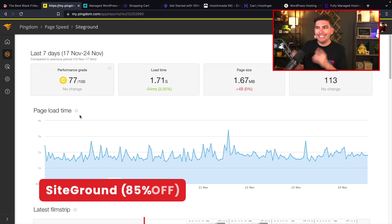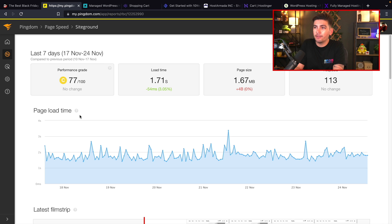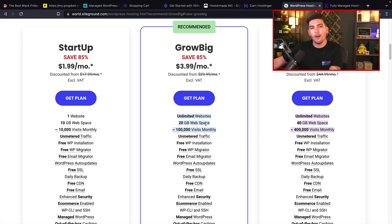The next one on the list is SiteGround. I love SiteGround — I recommend them in all my tutorials. The main reason is they are a suitable, stable web host with great speeds. Our websites are loading at around 1.71 seconds with SiteGround, and they're offering 85% off their web hosting, with packages around $4 a month. I wouldn't get the Startup plan since that only gives you one website. For the GrowBig plan, you can host unlimited websites, handle a lot of traffic, and get a moderate amount of disk space.